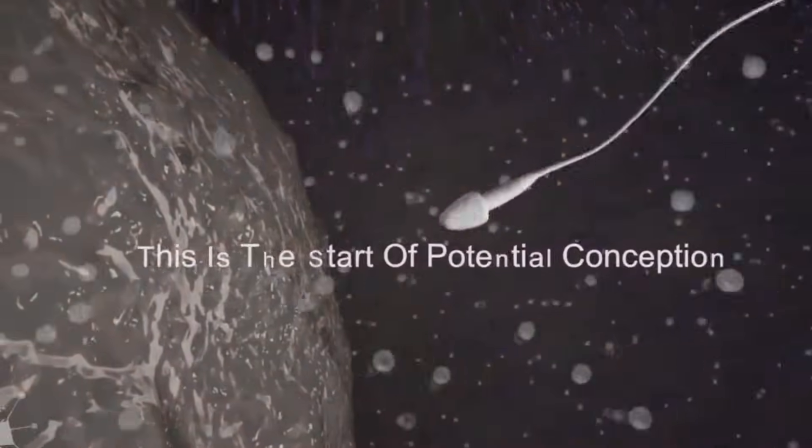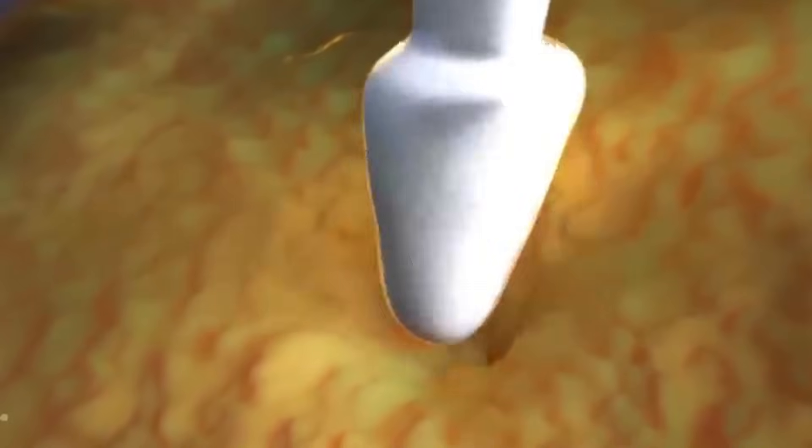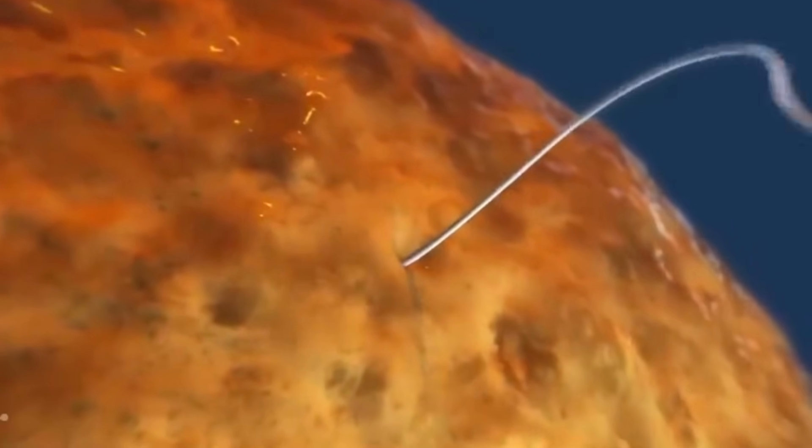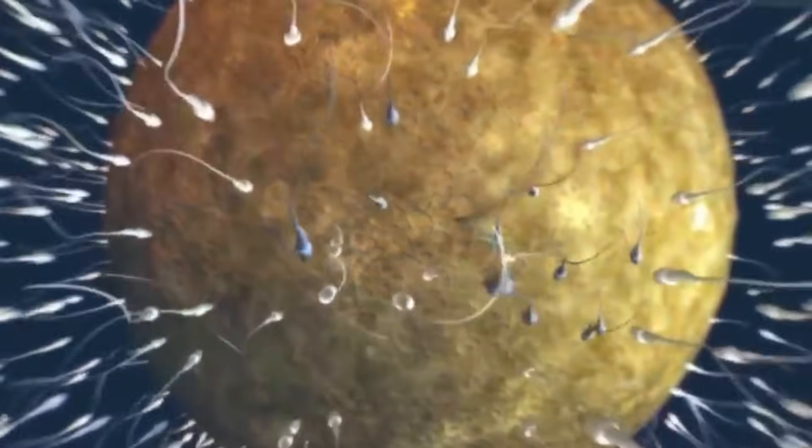Sperm travels up the fallopian tubes searching for an egg to fertilize. This is the start of potential conception. Sperm penetrates the outer layer of the egg. Only one sperm can successfully break through this layer, and once it does, the surface of the egg changes immediately to prevent any other sperm from entering.